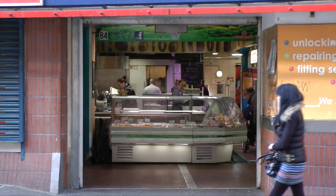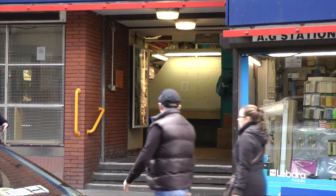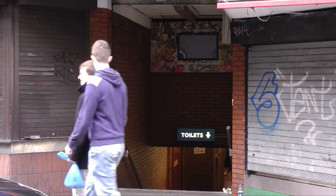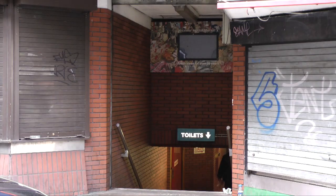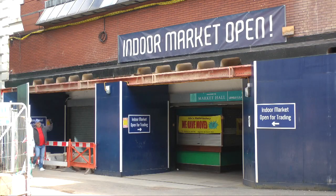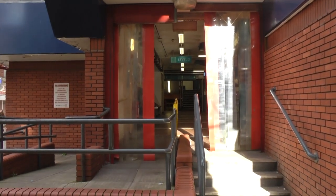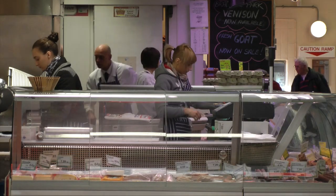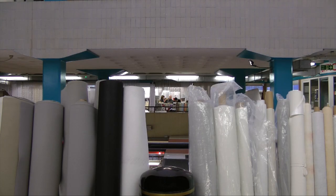There were lots of entrances to the market, so it was very easy to walk in and out, although it wasn't always obvious which level you were on. You went down to the toilets, and then above there were four levels for shopping, with offices above these. Level 1 was for stalls, level 2 for food, and levels 3 and 4 for a mix of stalls and cafes.